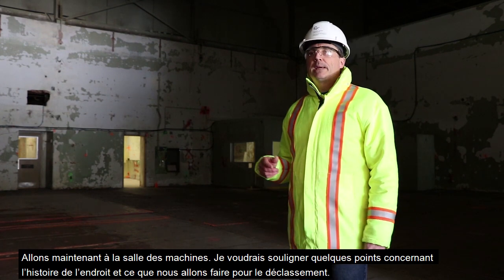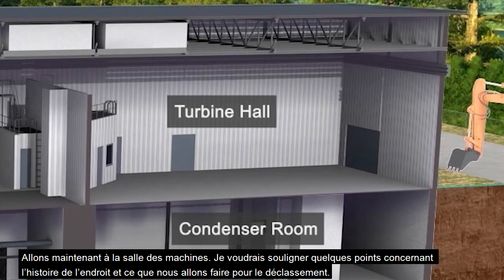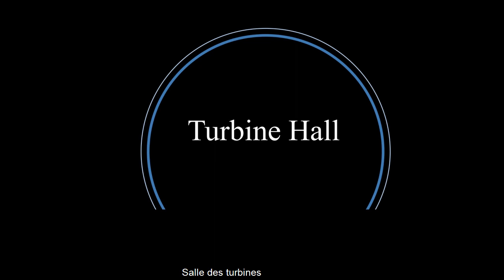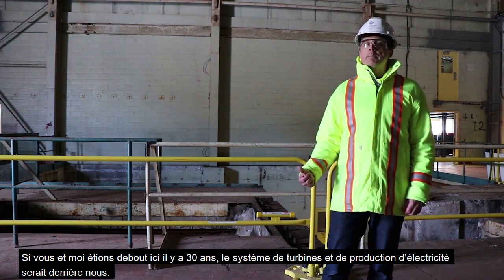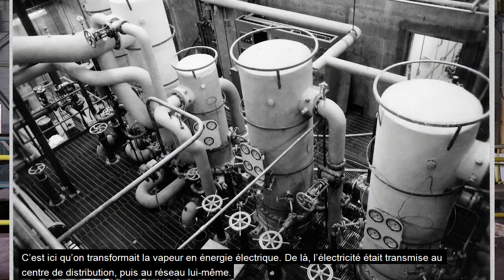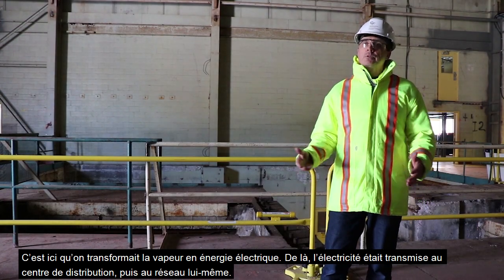Let's head over to the turbine hall — there are a few things I'd like to point out about the history and what we're going to be doing with it for decommissioning. If you and I were standing here 30 years ago, behind me would be the turbine and electrical generation system. This is where they turned steam into electrical power and sent it out through the distribution center to the grid.